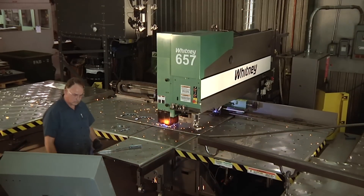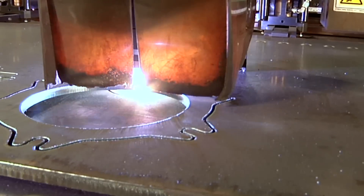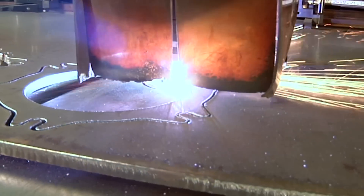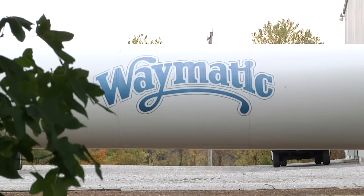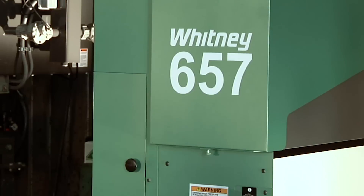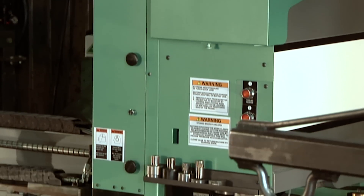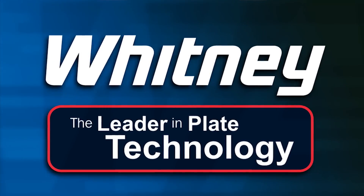If you are a metal fabricator, this is a thing of beauty — plasma cutting steel with smooth and precise curves. This technology is used daily at Waymatic in South Fulton, Tennessee. The smoothness is achieved by a new Whitney model 657 punch plasma machine created by the W.A. Whitney division of MegaFab.